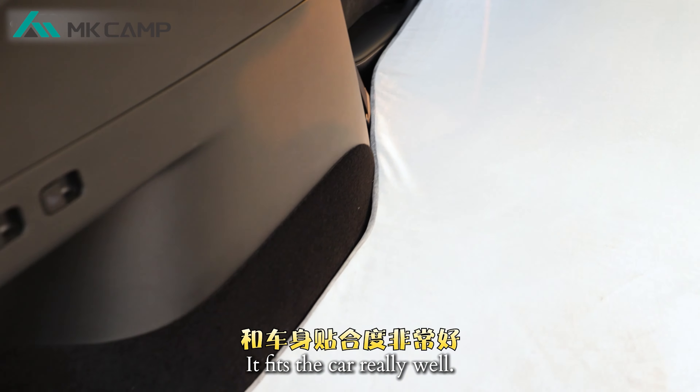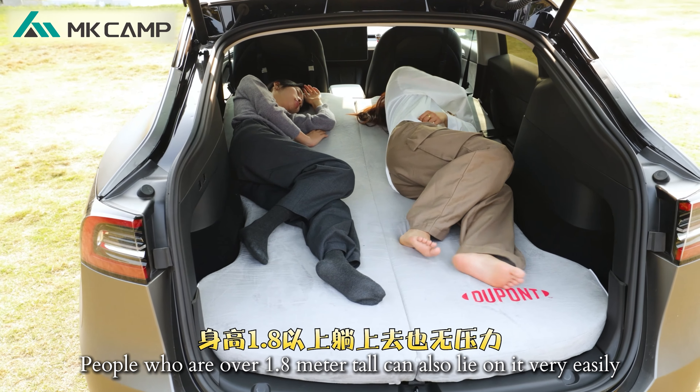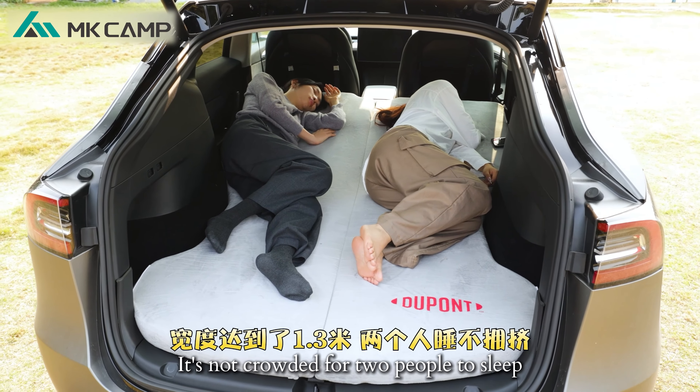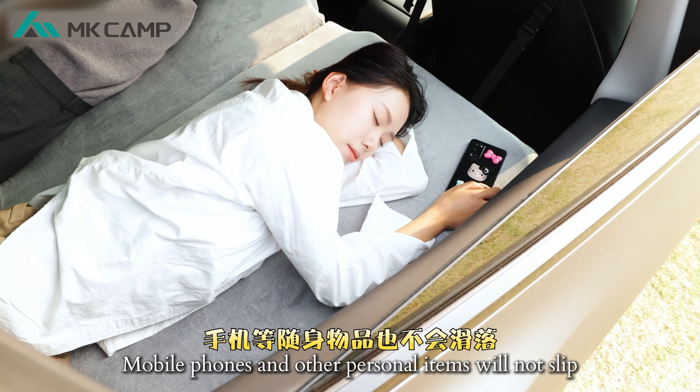It fits the car really well. The length is 2 meters — people who are over 1.8 meters tall can also lie on it very easily. The width reaches 1.3 meters, so it's not crowded for two people to sleep, and the turning arm is supported. Mobile phones and other personal items will not disturb sleep.